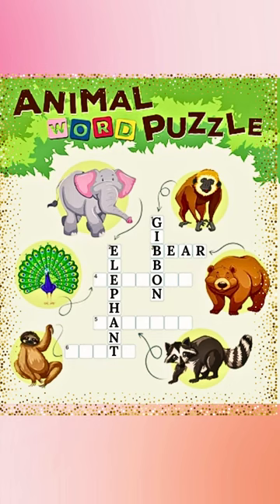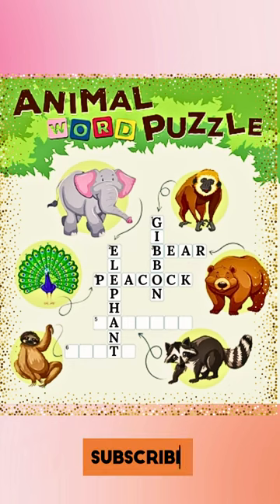The fourth is a peacock. We already have E and O: P-E-A-E-O-E-K.